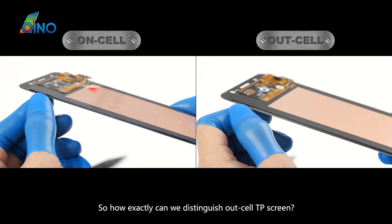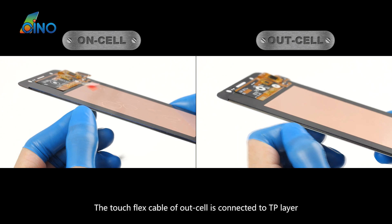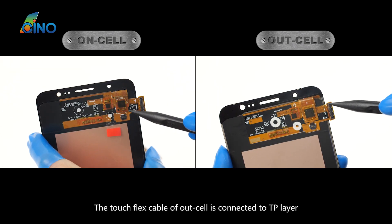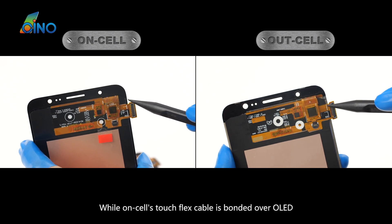So how exactly can we distinguish an Outcel TP screen? The TouchFlex cable of Outcel is connected to the TP layer, while Oncel's TouchFlex cable is bonded over the OLED.